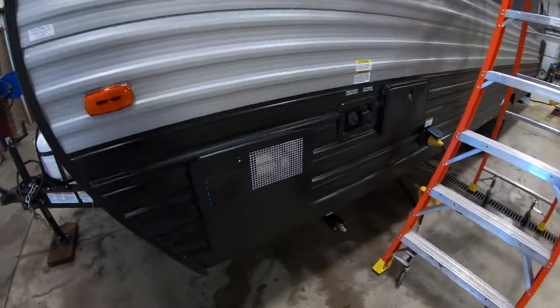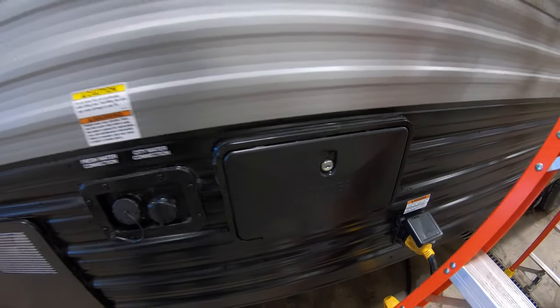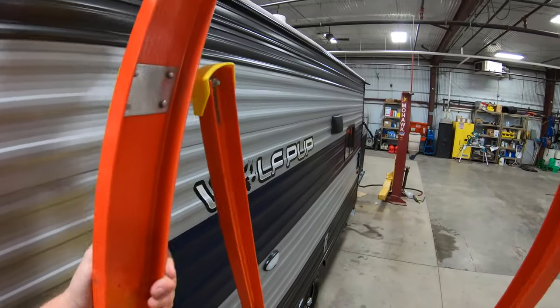We do have a solar panel up top. Got our hot water heater. All your water hookups. Outside shower — so when you get done dirt biking, you can do a little shower before you go in the camper.